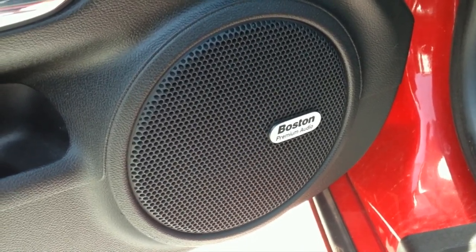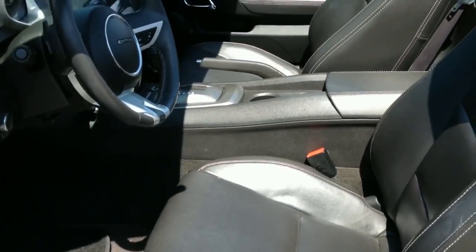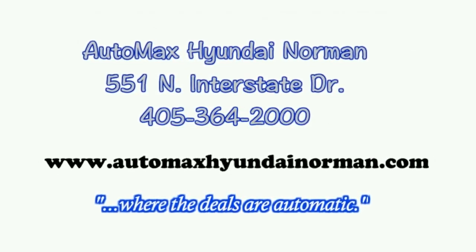Come test drive this 2011 Chevy Camaro today at AutoMax Hyundai Norman, 551 North Interstate Drive on the mile of cars. Or call 405-364-2000. AutoMax Hyundai Norman, where the deals are automatic.